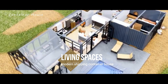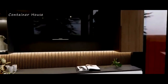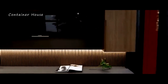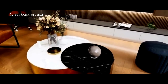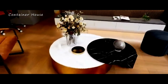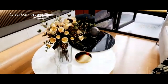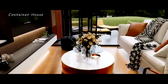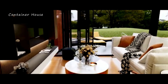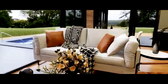Inviting Living Spaces. Step inside, and you are greeted by an open-concept living area that exudes warmth and sophistication. The large windows and glass doors flood the space with natural light, creating a bright and airy atmosphere. The living room, with its modern furnishings and cozy accents, flows seamlessly into the dining area and kitchen. This open layout not only maximizes space but also fosters a sense of connectivity, making it the perfect setting for both relaxation and entertainment.